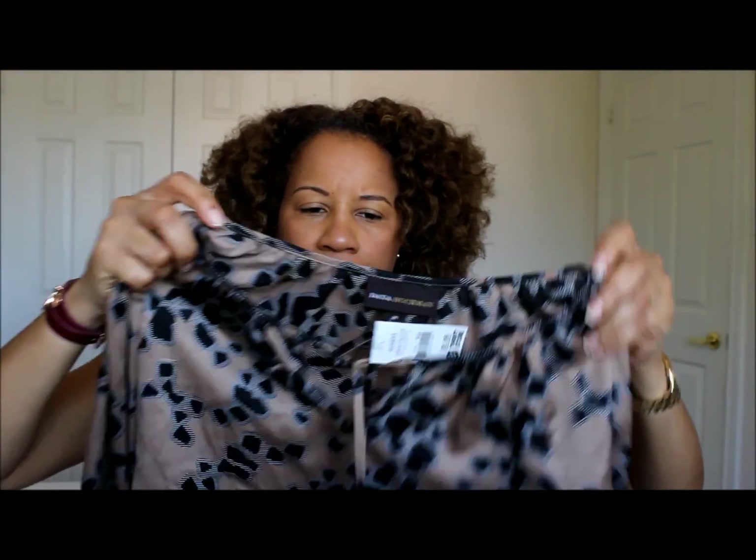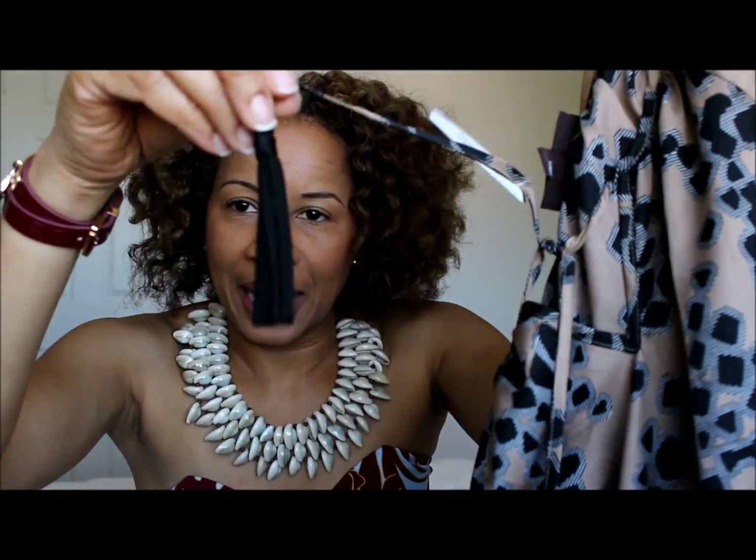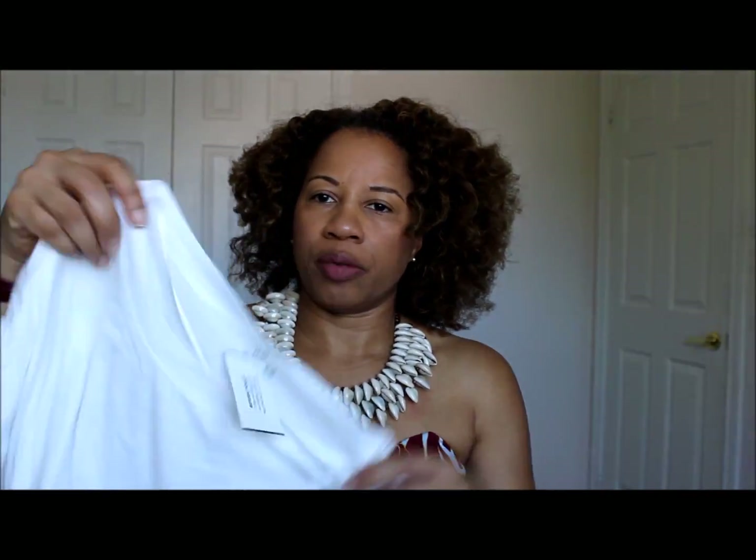I got this top by Dana Buckman, which will come in very handy for work. I really like that it's very floaty, I like the colors — I could wear this all year round. It has a tassel and it is perfection. I just love the color combination. It was $5.99.